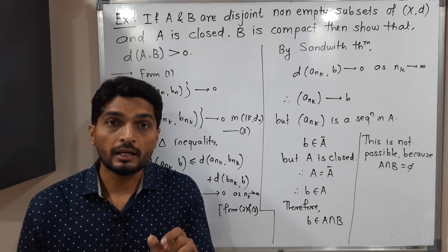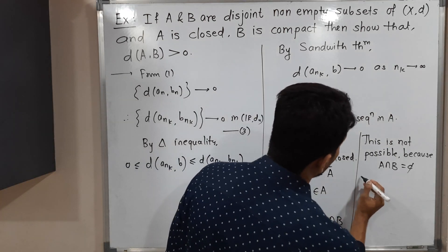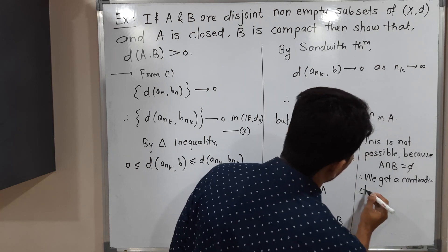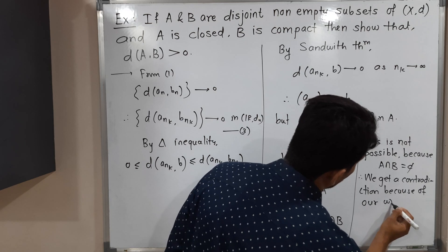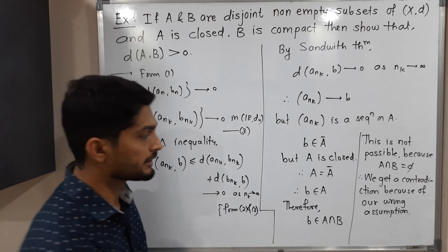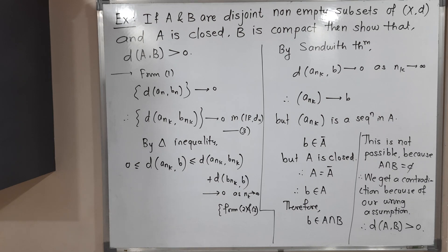Our assumption was that the distance between A and B is zero — that is wrong. Therefore the distance between A and B must be strictly greater than zero. So we get a contradiction because of our wrong assumption, and therefore d(A, B) > 0. In this way we have completed this example.